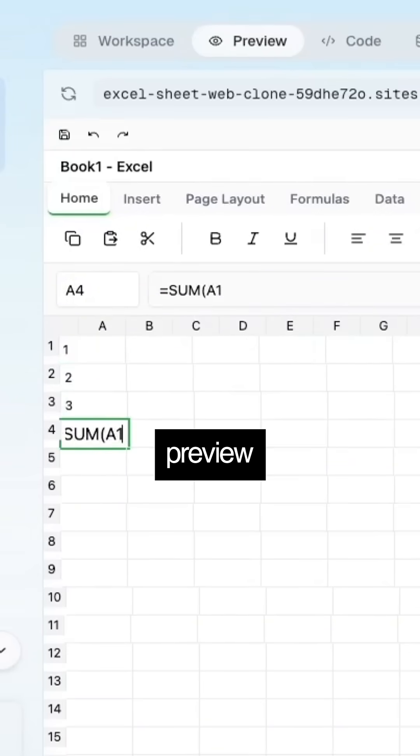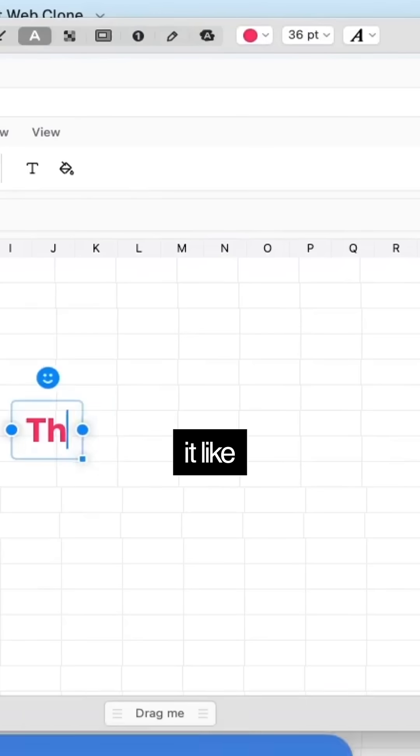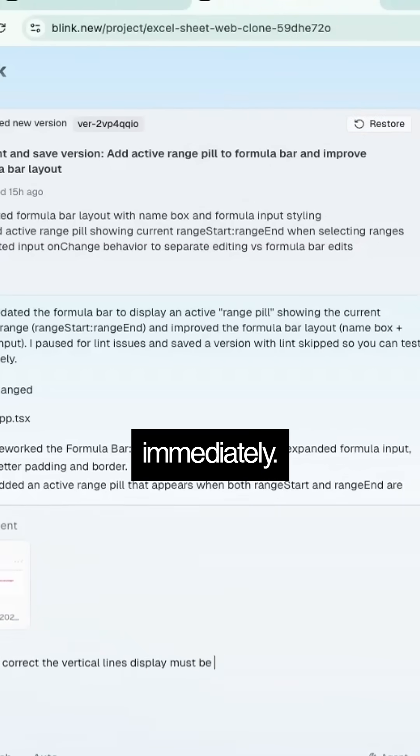Once the final preview is ready, I check it. And if I don't like anything, I highlight it like this, explain the problem and it resolves it immediately.